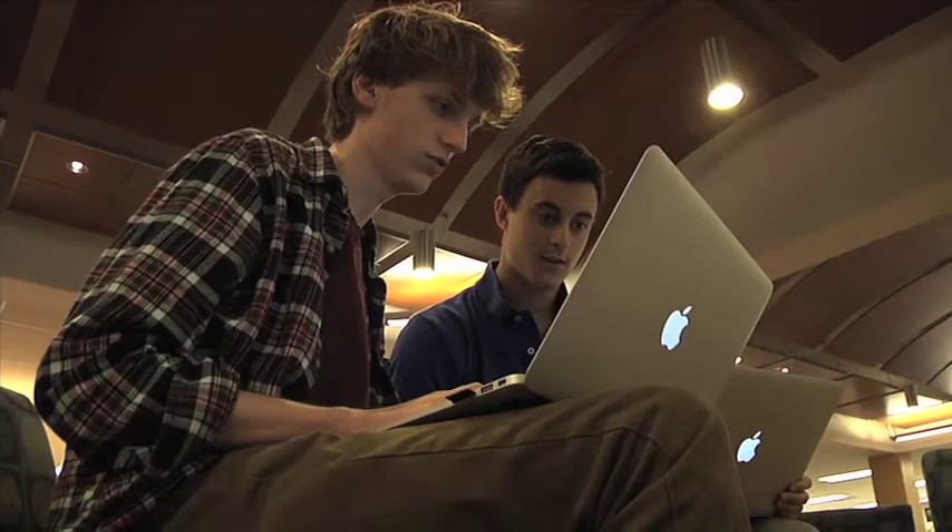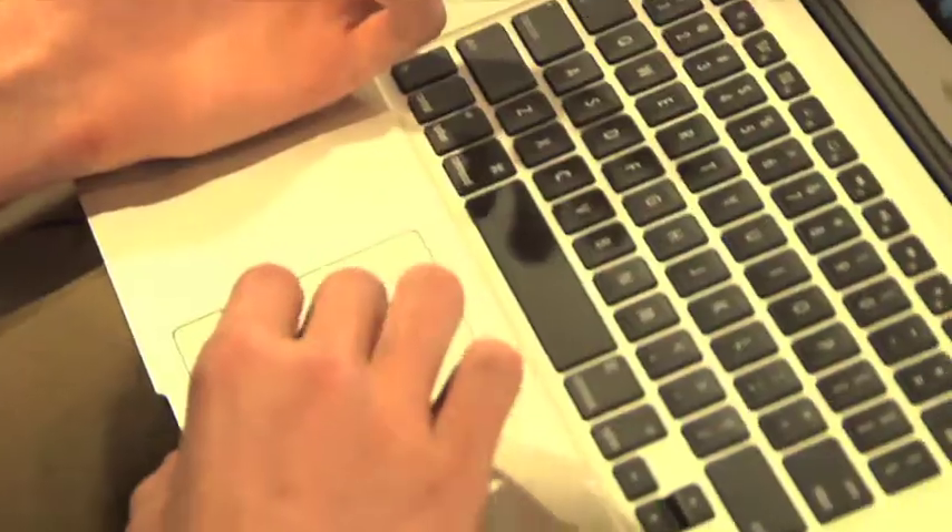It is so nice to be able to look at them and say, pull out your MacBook and let's look at this data, and have the most current data available instead of spending time running it off and it's two years out of date.